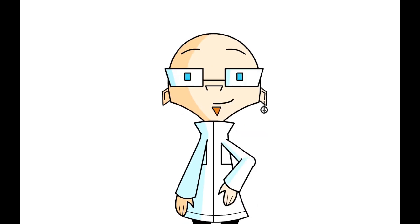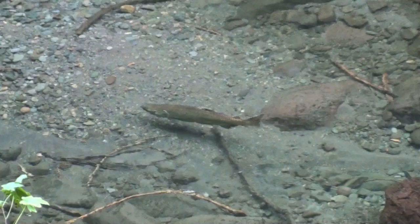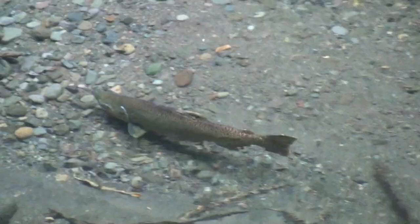Hello and welcome to another Science Man digital lesson. Today we're going to examine the challenges that man-made dams pose to migrating fish.